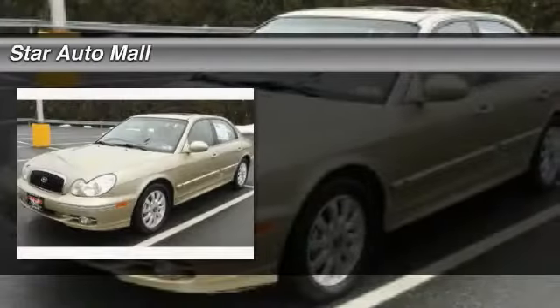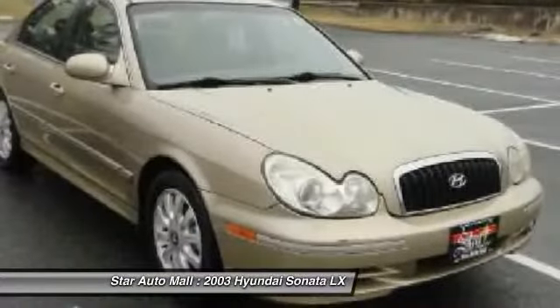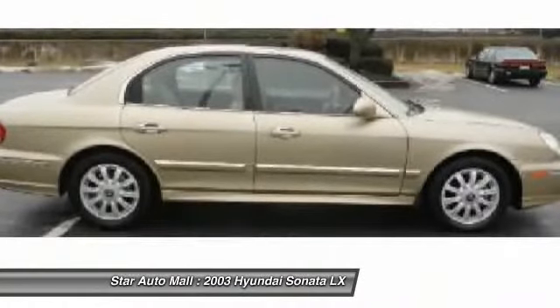The 2003 Hyundai Sonata. The Sonata has a long list of technologically advanced interior features and options that make driving safer, more convenient, and much more fun.